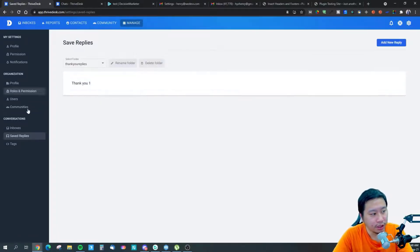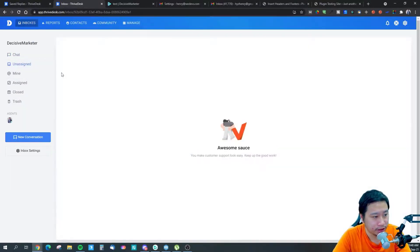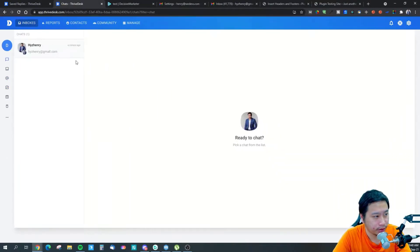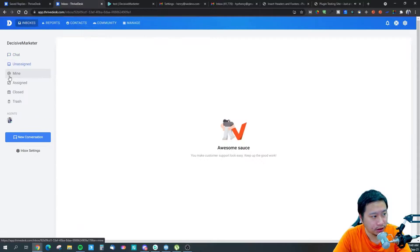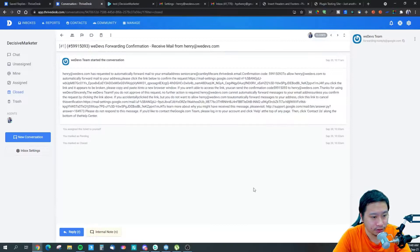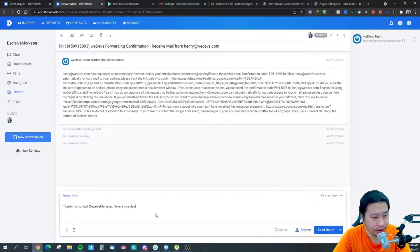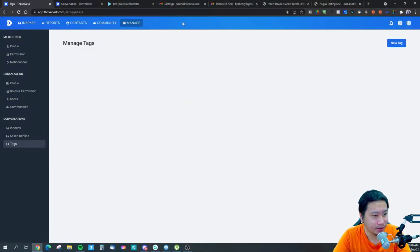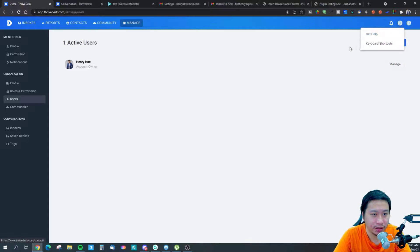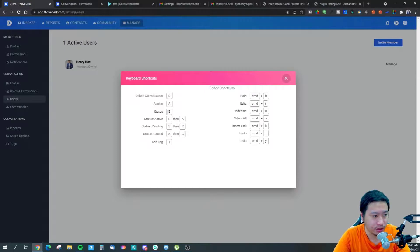We can jump into Communities soon. They also have Saved Replies right here — this is where you set up your quick replies. You can actually put in saved replies for the live chat or the email inbox as well. I can hit reply and select a saved reply — so ThriveDesk is quite useful here. They also have Tags — these are the tags for conversations and users. There are also keyboard shortcuts so you can quickly delete conversations, assign them, and more.